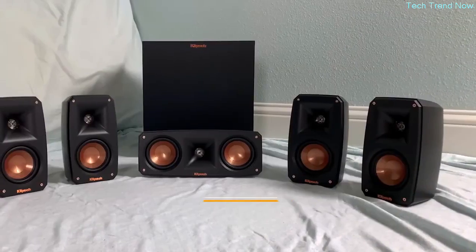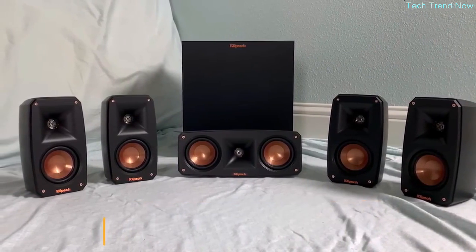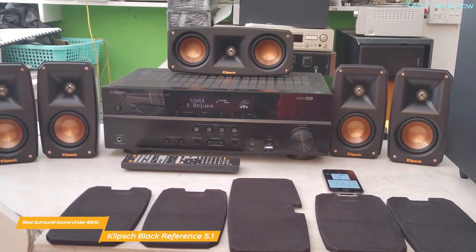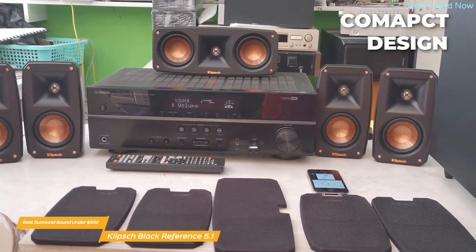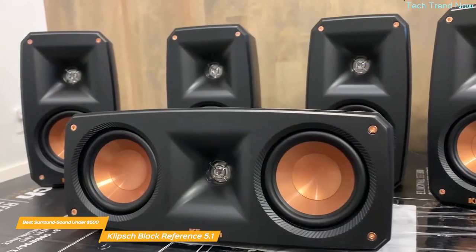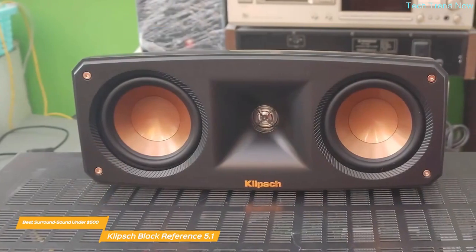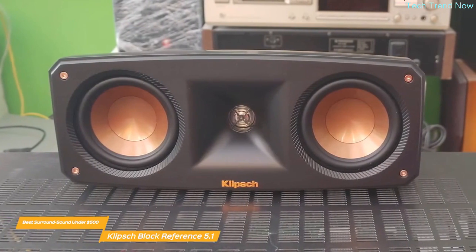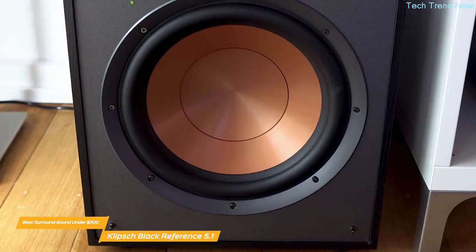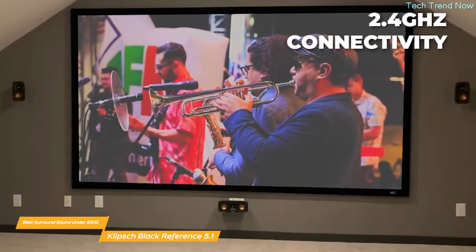Next up is the Klipsch Black Reference Theater Pack 5.1 Surround Sound System — my choice for the best surround sound speaker package under $500. It builds off the popular R625FA system using the same premium materials and acoustic technology, but with a very compact design making it attractive for smaller spaces and budgets. The system boasts a 5.1 setup with three front speakers, two rear speakers, and a subwoofer that delivers serious bass — crystal clear with distinct highs and lows. Klipsch's exclusive Tractrix horn technology and aluminum tweeters deliver the cleanest, most natural sound possible.